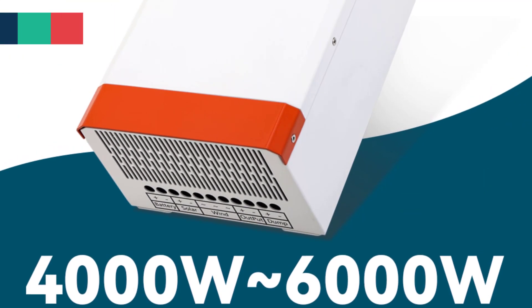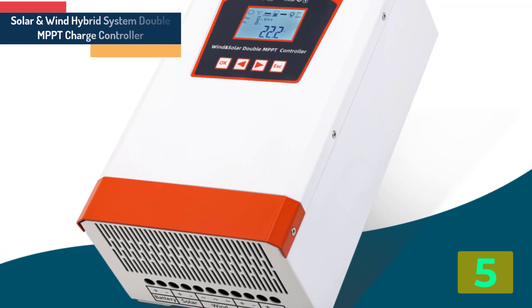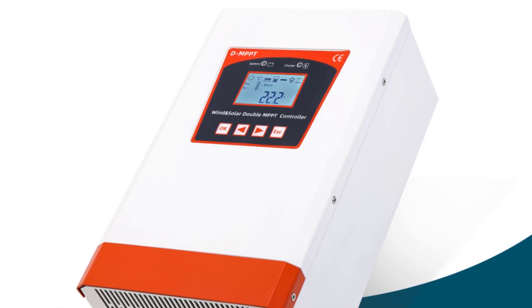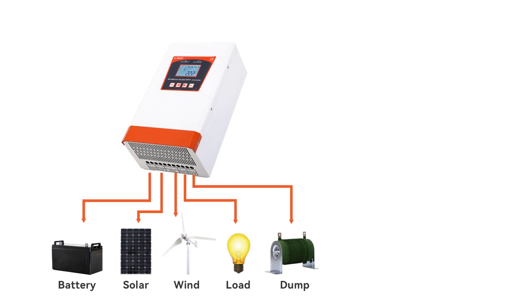Item number 5 in our list is the Solar and Wind Hybrid System. Specifications: Model number ECRO 1. Is smart device: yes. Is customized: yes. Maximum current: 160A. Origin: mainland China.